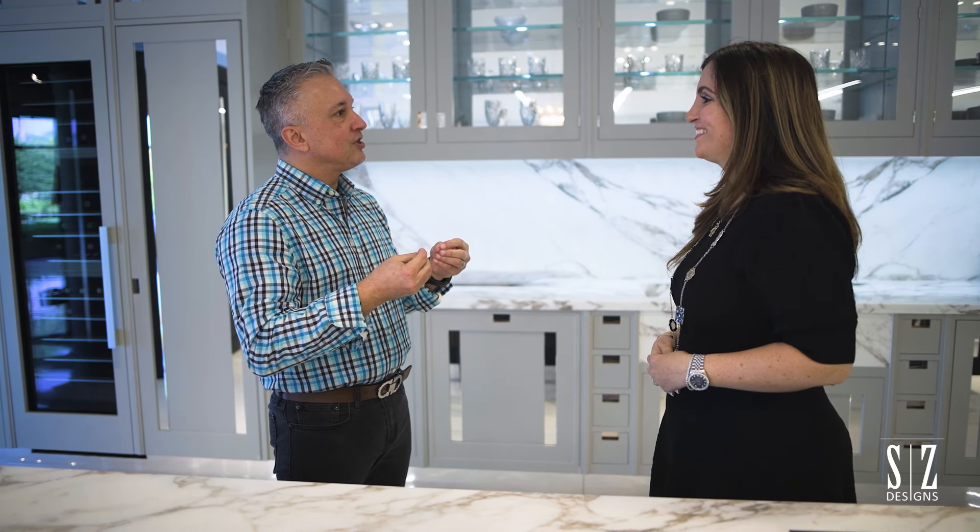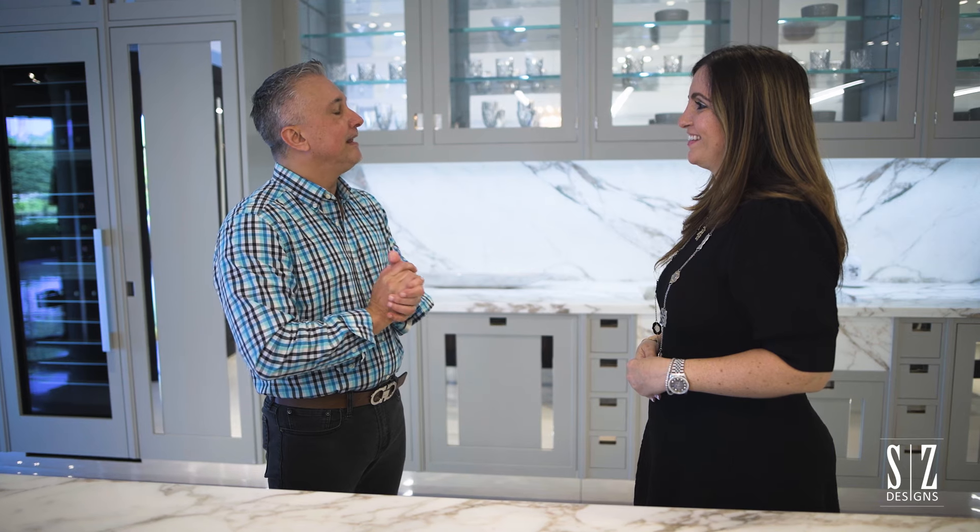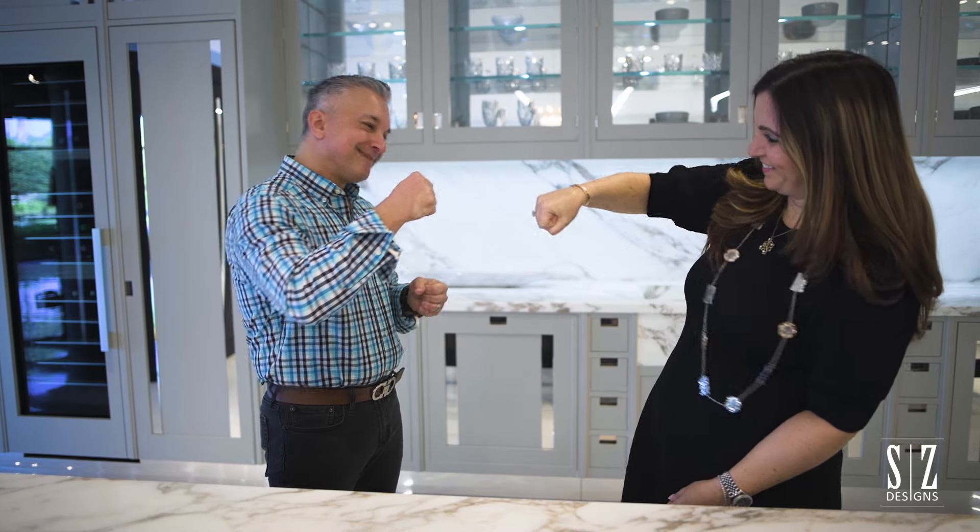Thank you, Sarah — I appreciate everything you've done for Crestron and what you do out in the field. You are truly the epitome of how technology and design should work together. You bring it together so well and do such a great job. Anything we can ever do for you, we're here. It's been a pleasure — thank you.